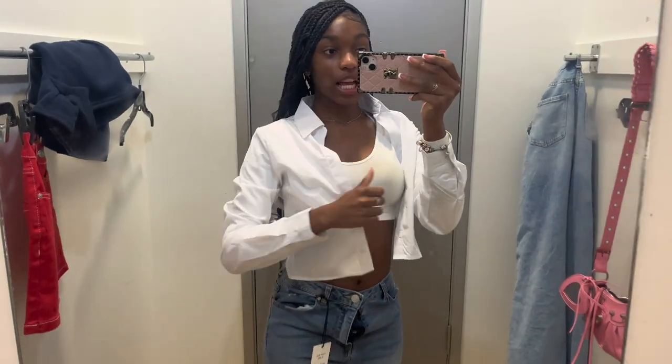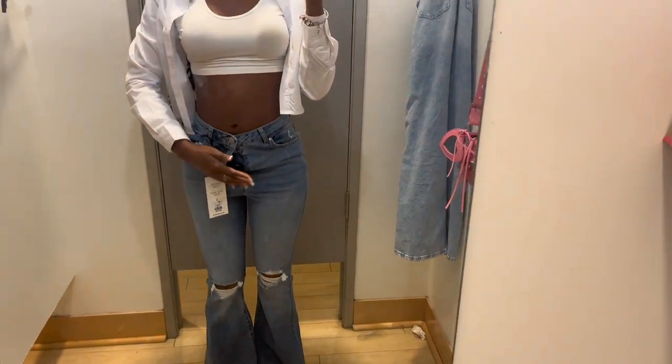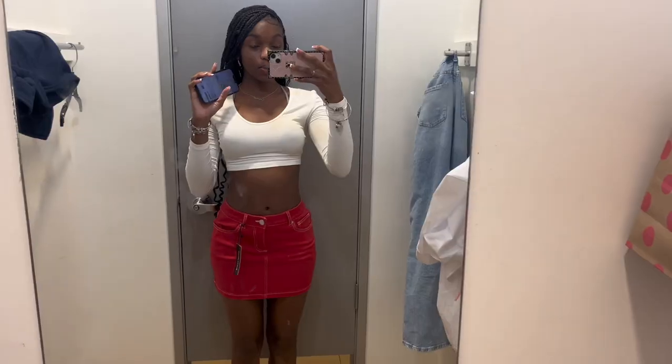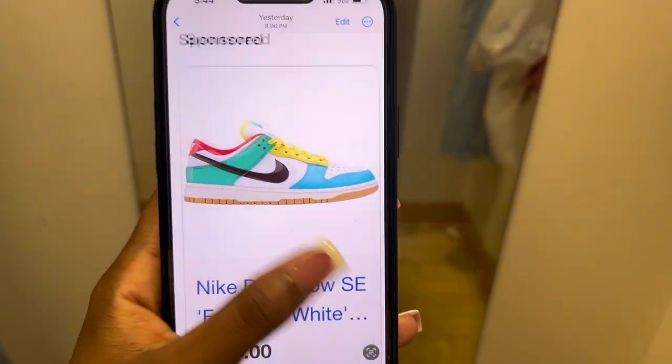Hey y'all, so I'm in the dressing room — I'm in room 71. I just tried this jacket on; y'all will see the back when I get home because I'm gonna buy it. I tried these jeans on but they're ripped so I'm not getting them. I got my nails done and the hair. I'm gonna try this skirt on and these little shirts to see if I like them — this red skirt is gonna go with one of my fits. Here's what the skirt looks like.